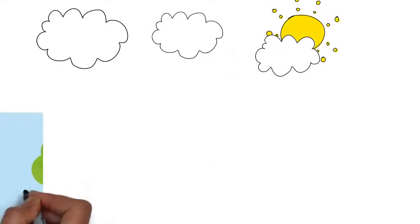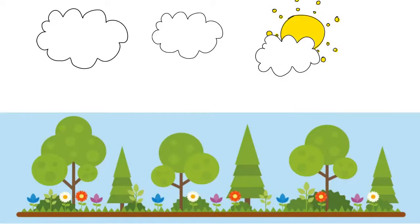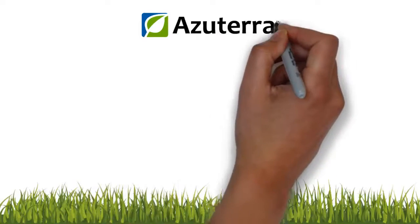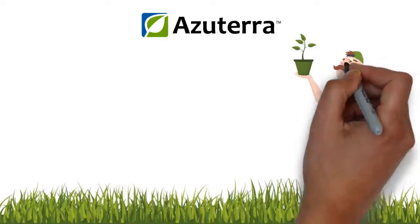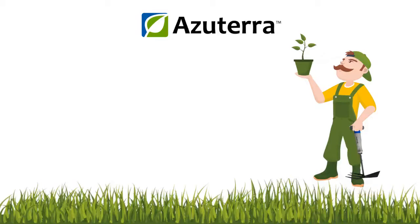Everybody loves a beautiful garden. Whether you do gardening as a creative hobby or simply because you want to maintain a pretty lawn, you can't get far without some great tools. That's why Azatera has created a set of five essential gardening tools that will allow you to create the garden you want.